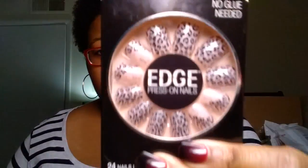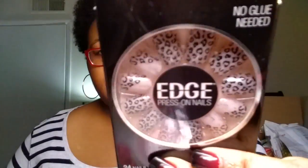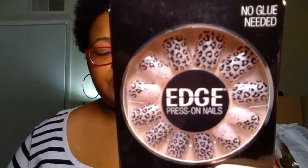I picked up a set of nails — the Fingers brand. These are edge press-on nails, no glue needed, up to seven-day wear. Has 24 nails in 12 different sizes. It says press-on, but I'll probably still put glue on mine because I won't trust it — not gonna lie. These are like $3.50, but they're so cute and I wanted to give these a try — just something different from the Dollar Tree nails.